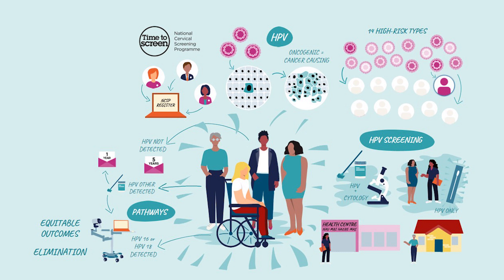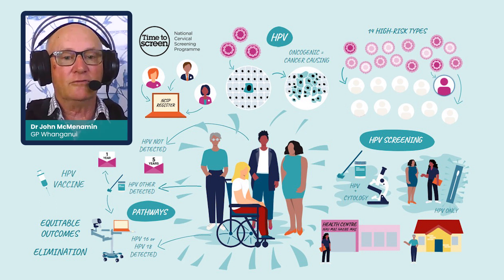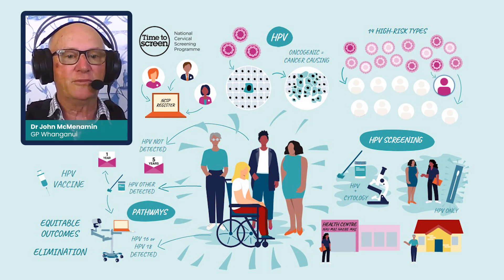The first line of defence against cervical cancer is prevention by safe, effective and proven HPV immunisation, which is free for all people in Aotearoa New Zealand from ages 9 to 26 years old. Maintaining regular cervical screening remains important even after vaccination because not all high-risk HPV types are covered by the vaccine. The result of all this is that we should be able to get rid of almost all cervical cancers.